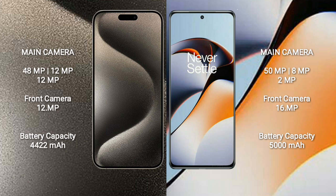iPhone 15 Pro Max features a triple rear camera setup: 48MP + 12MP + 12MP, and a 12MP front camera. OnePlus 11R features a triple rear camera setup: 50MP + 8MP + 2MP, and a 16MP front camera.